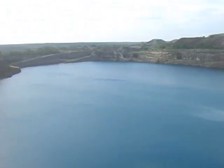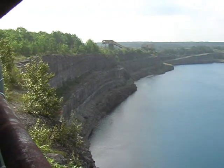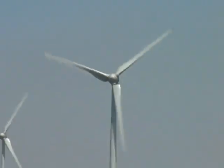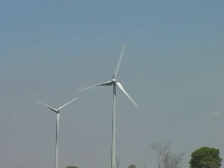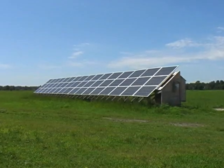Many countries are starting to use renewable energy to supplement and replace energy production from traditional sources. Windmills and solar panels are popping up everywhere. There are issues, though, with all types of energy production, including renewable energy.